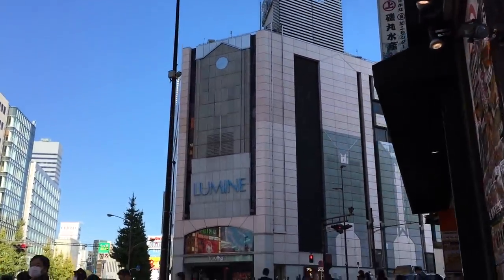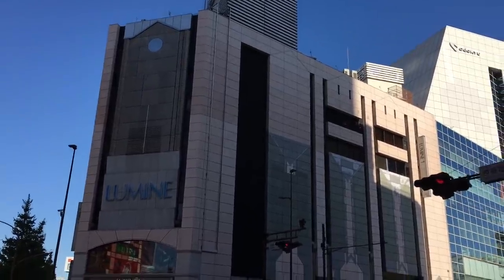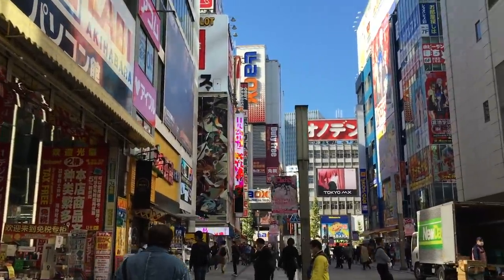Morning everyone! So today I'm going to Akihabara. I'm going to get the train there, so let's go! I arrived in Akihabara!